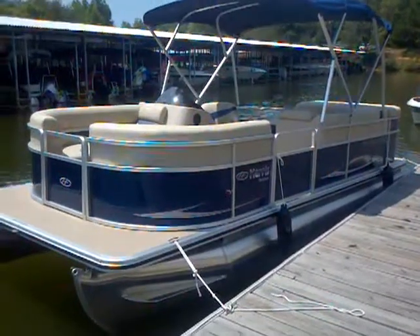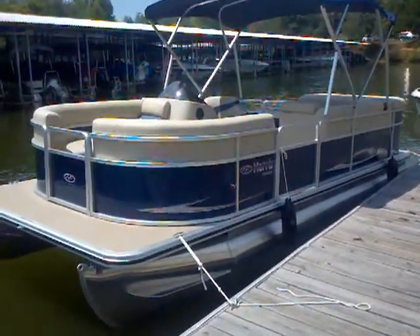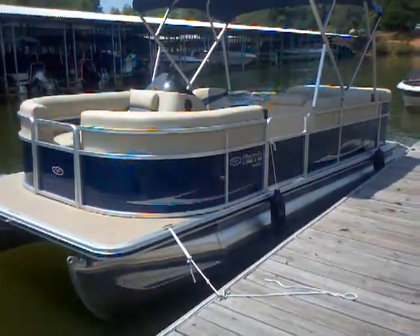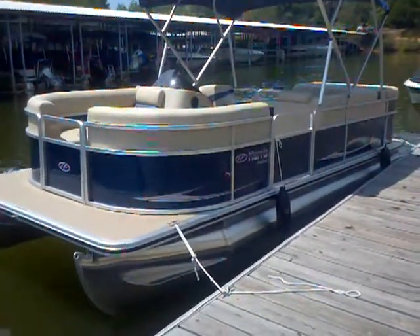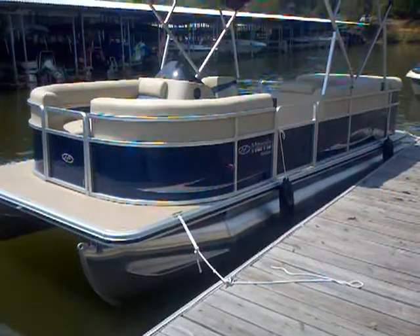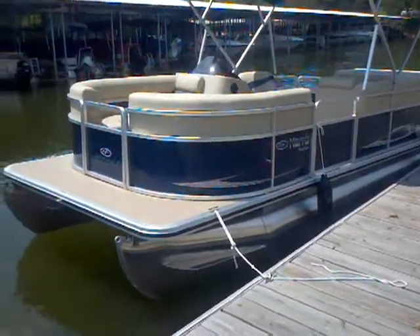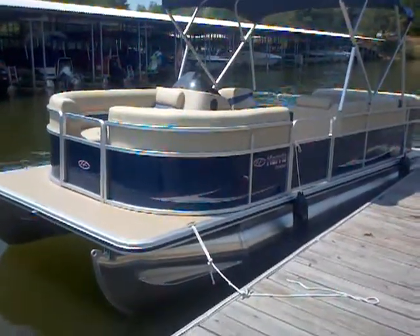This is a boat that we put a 60-horse and a 90-horse engine on. It's going to be a nice cruising pontoon — not real fast, but easy on the budget and looks great on the water. Let's go ahead and take a look at some of the features that make this Harris special.